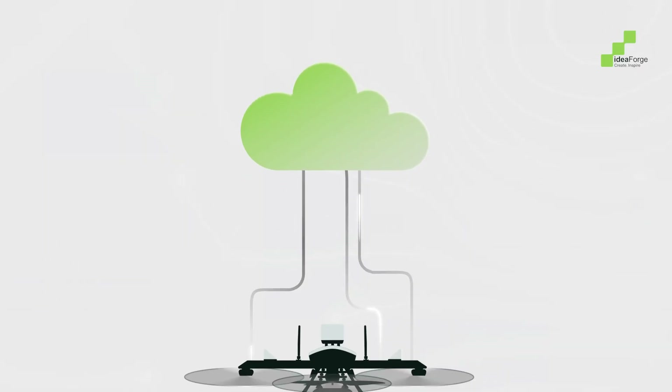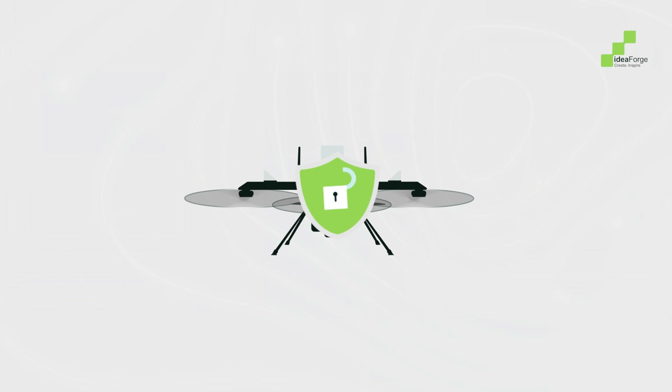Once uploaded, local storage is cleared, keeping your drone memory clean and ready.